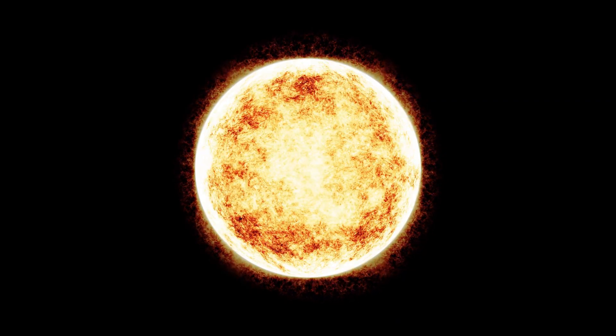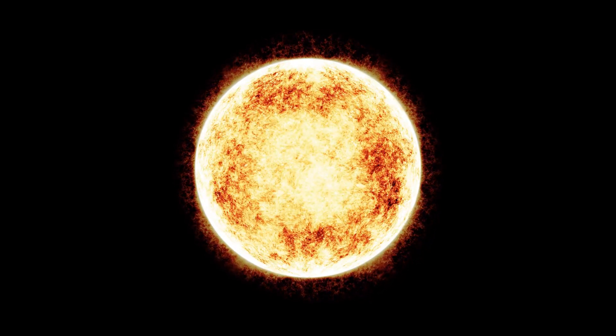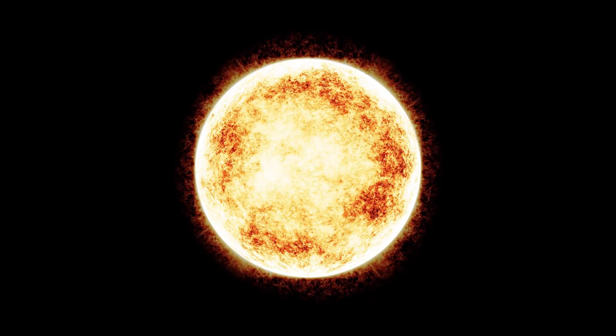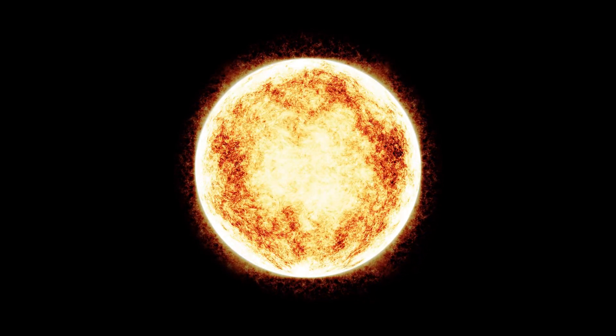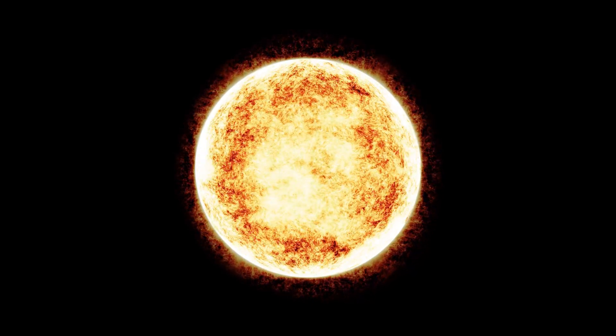Our adventure begins with a big, bright, and warm friend in the sky. Can you guess what it is? That's right — it's the sun. It's like a gigantic, glowing ball of sunshine that keeps us warm and helps plants grow.